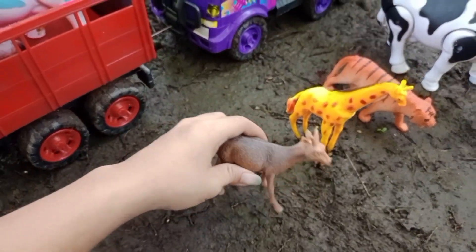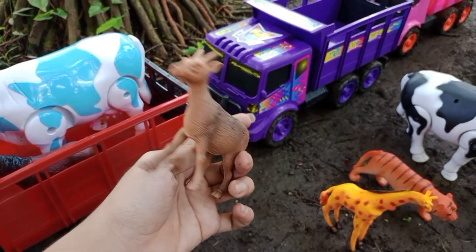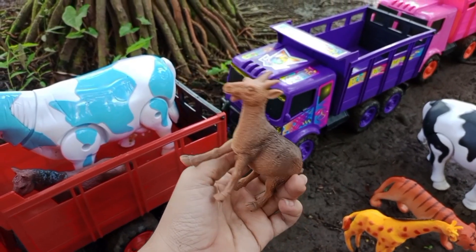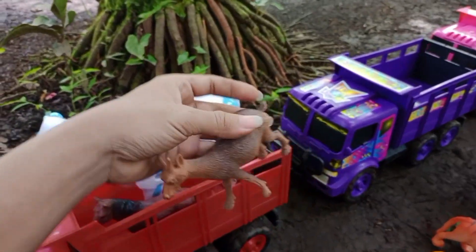Wah, lihat teman-teman! Kita juga menemukan kambing. Kambingnya berwarna coklat. Keren! Yuk kita angkut ke atas truk oleng.